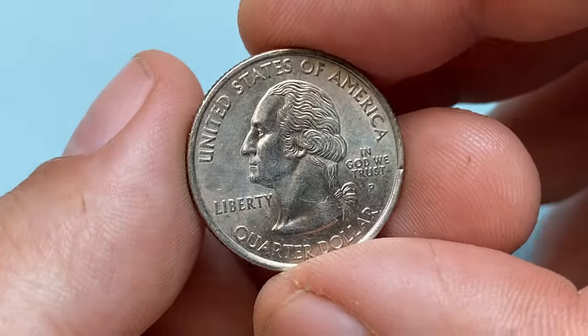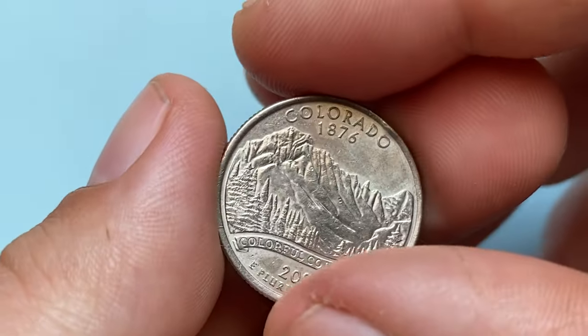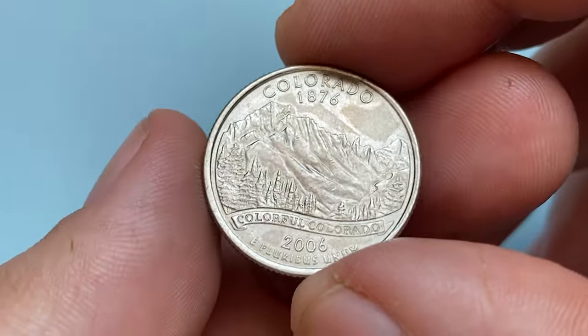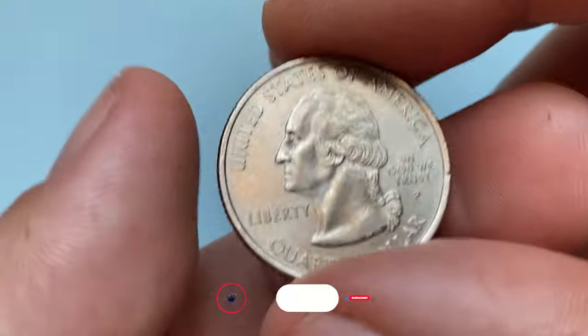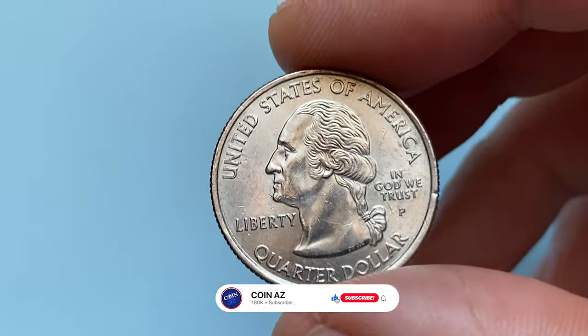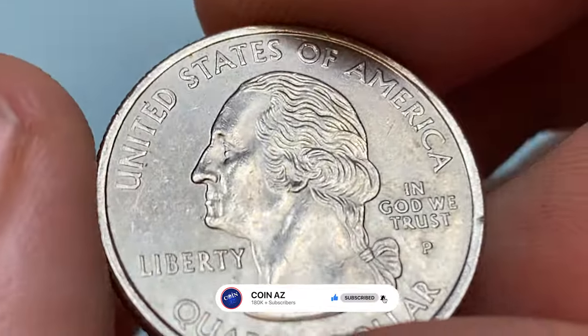A state quarter featuring the Colorado state design on the reverse, showing numerous tiny contact marks gracing the surfaces of device elements and the fields. It is radiant with nickel gray luster and displays a needle sharp strike. One large nick catches the eye on the eastern rim near the bottom.